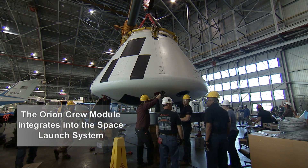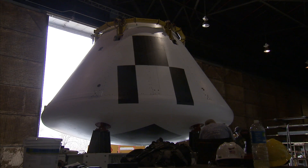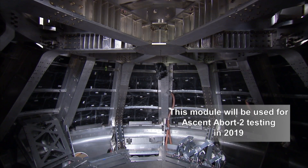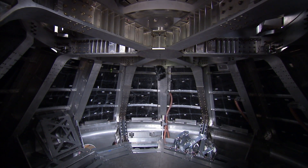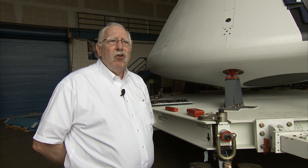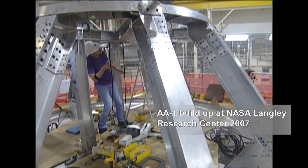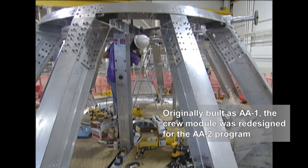We have a multitude of people that support us. The initial vehicle you're looking at was originally constructed to be Ascent Abort 1, and then when that program was canceled, they decided they were going to build an Ascent Abort 2 vehicle. So we repurposed our old vehicle, and part of that is changing the outer mold line.